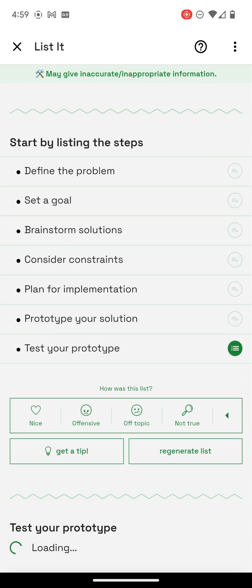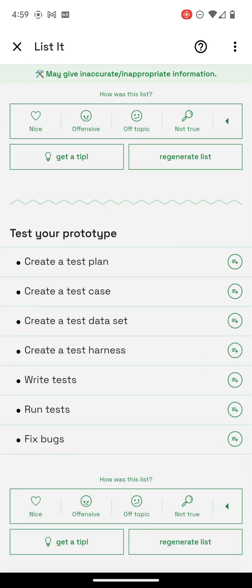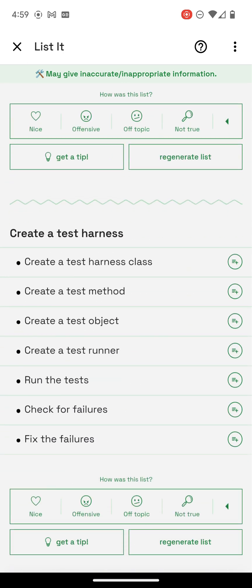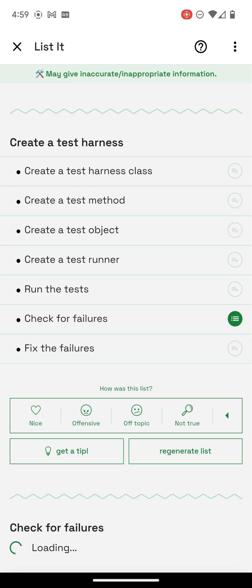Test my prototype. I'm wondering what a test harness is. Test harness class. Create a test method. These actually seem — I'm not sure what these are, but let's see how far we can go.